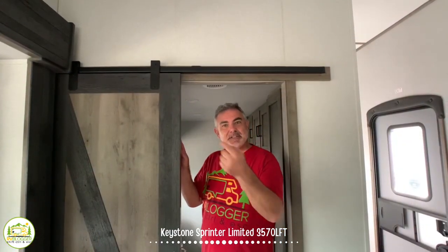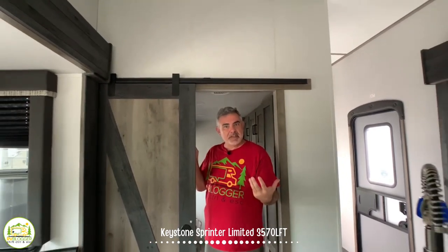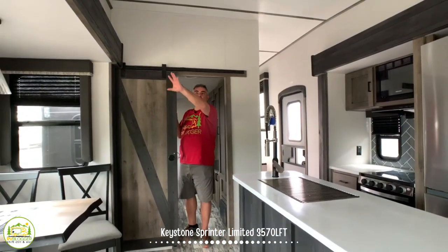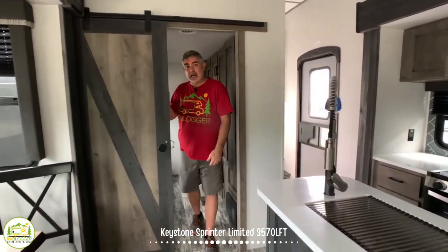Before we walk into the second bedroom, one thing we like in here is just the trim — it's a very rustic feel. It's got these barn house doors and some of the darker trim around. So it's a really nice rustic feel in here.